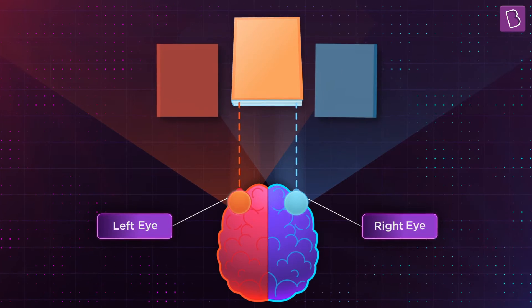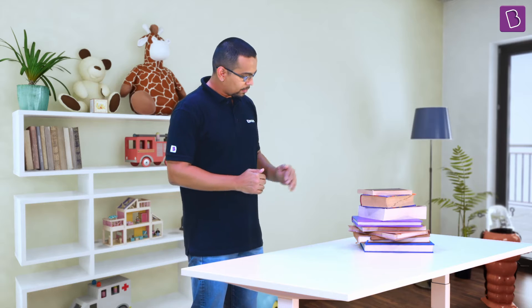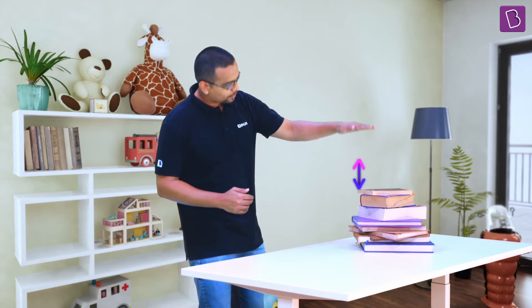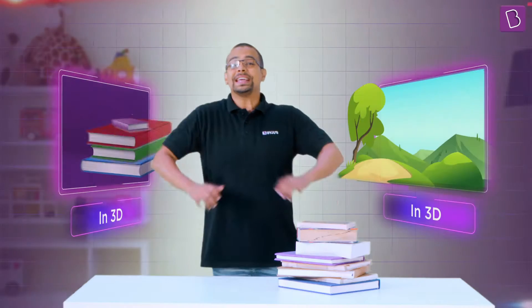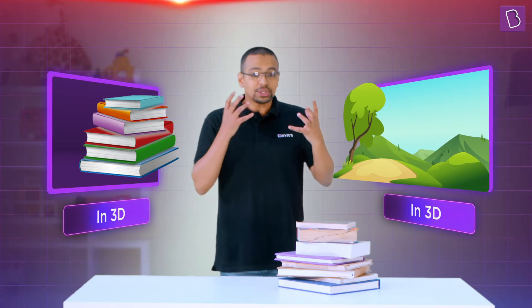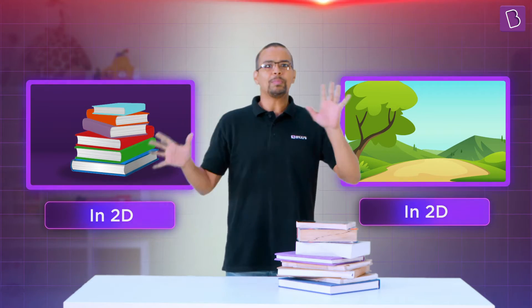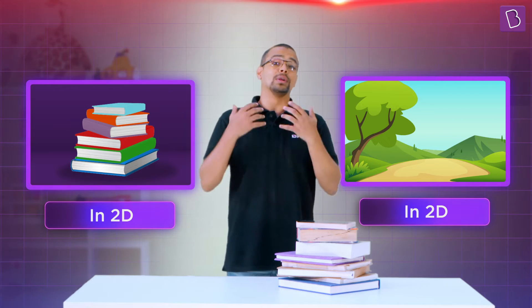It is only when the two images come together from both my eyes that I get a sense of the position of the books — how far away they are exactly placed from you. The things we see around us, from books to nature, we actually see in 3D. They don't appear to us as though they are drawn on paper. We are also able to tell how close or how far they are.